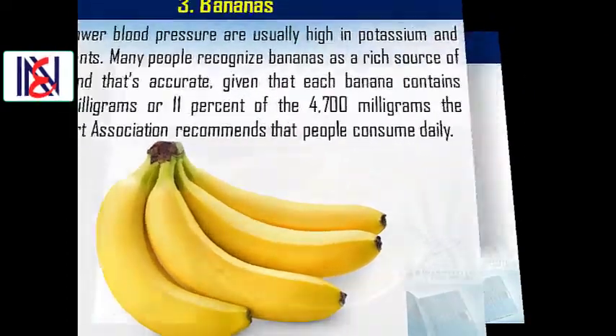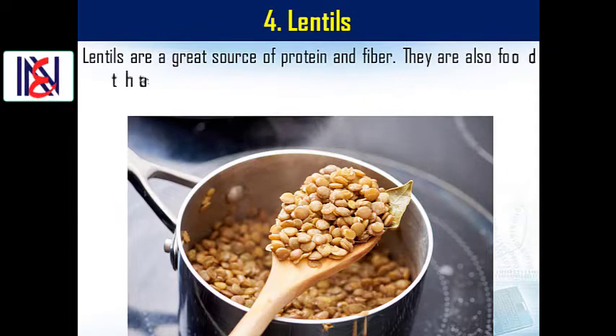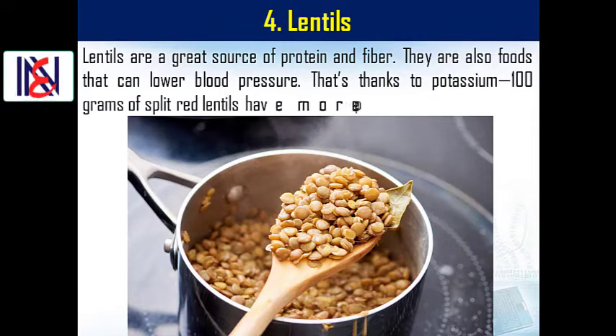4. Lentils. Lentils are a great source of protein and fiber. They are also foods that can lower blood pressure. That's thanks to potassium — 100 g of split red lentils have more potassium than a banana.